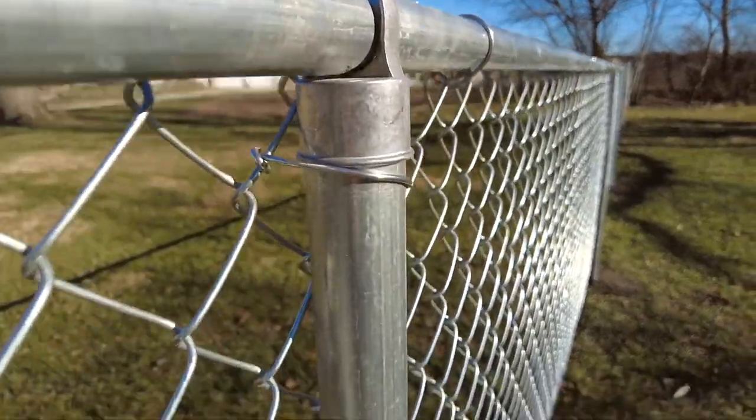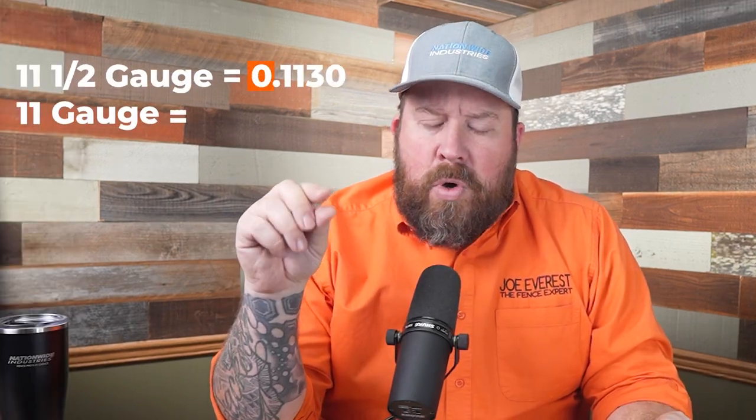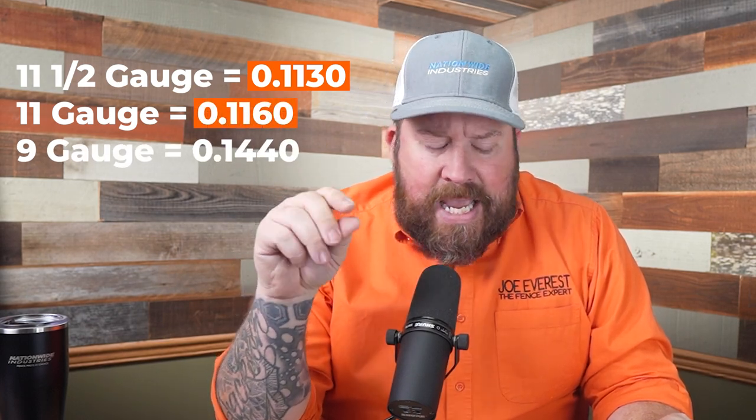Let's talk about the thickness of chain link wire: 11.5, 11, and 9 gauge. He's referencing 11 gauge versus 9 gauge — 9 gauge is heavier, I'll admit that. Looking back at the fence he showed in the video, I seriously doubt it's 9 gauge. The three standards in fencing: 11.5 gauge mics out at about 0.1130 inches; 11 gauge is about 0.1160 inches; 9 gauge is about 0.1440 inches. Nine gauge isn't anywhere near twice as thick as 11 gauge — you're stepping up from 0.1130 to 0.1440. Granted thicker, but not twice, and certainly not 200 percent more.